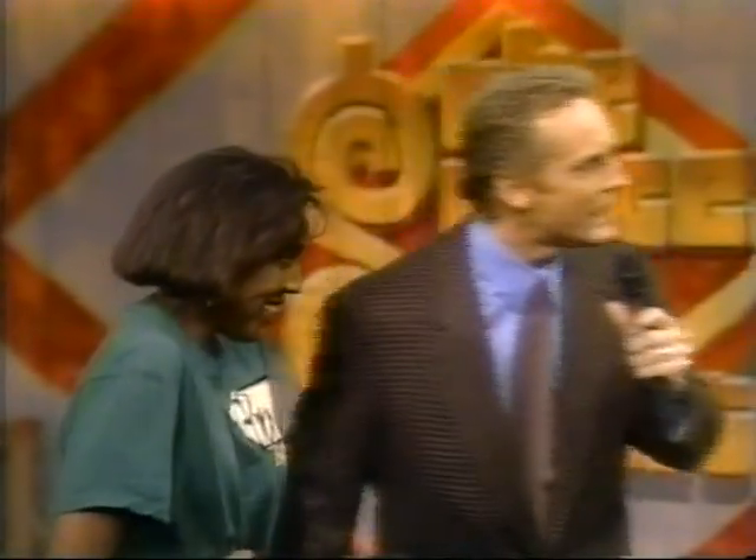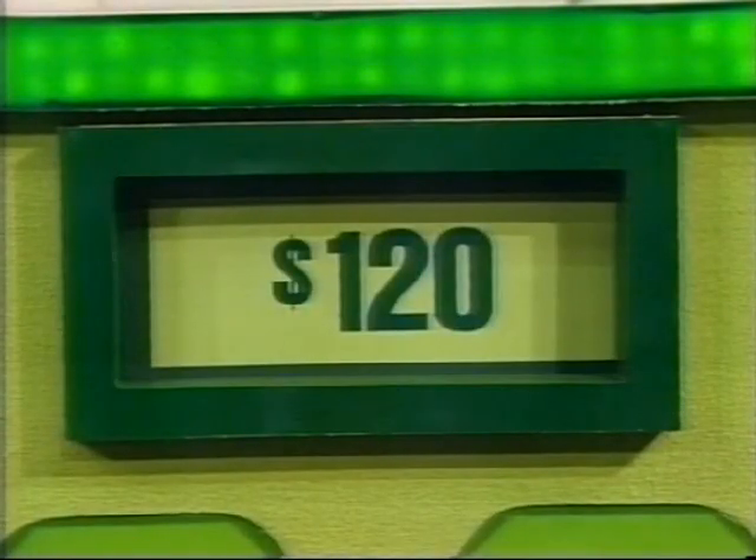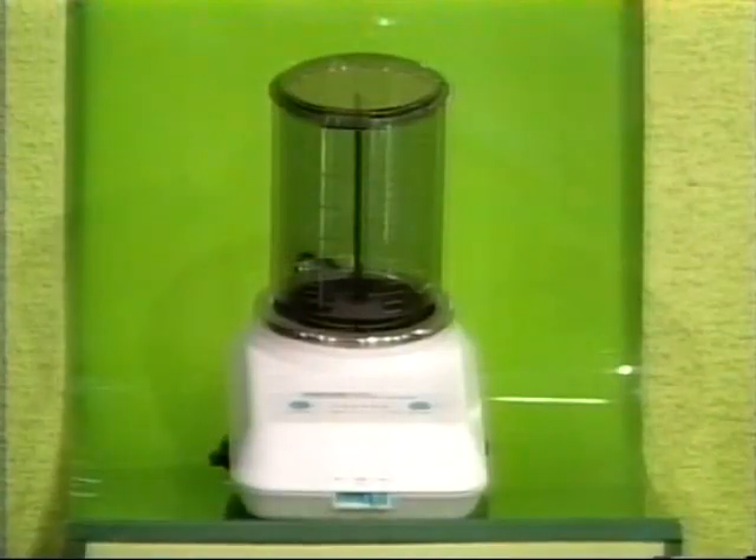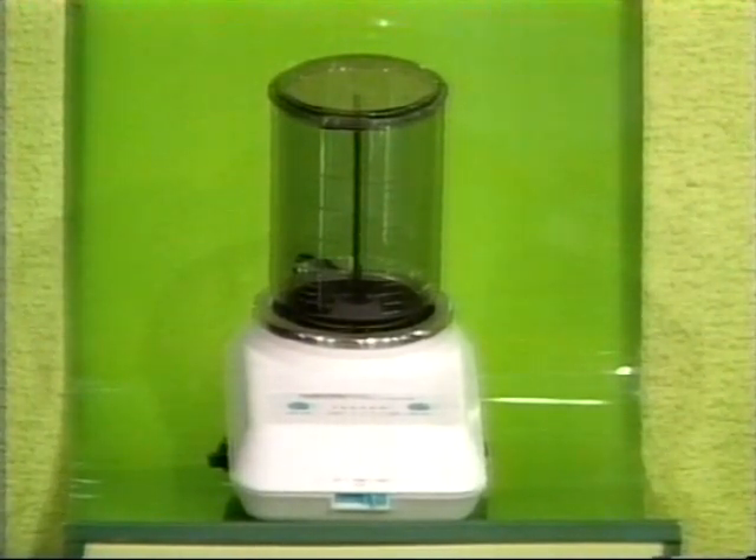I'm going to show you the target price of $120. Do you know how to play Grand Game? You're going to learn right now. You see before you six products, four of which cost under the target price of $120. Tell me which four they are, because the minute you pick one that's over $120, the game is over. Burton, tell us about all six products. The Ultrasonic Wave Jewelry Cleaner washes and brightens jewelry, eyeglasses, keys, and coins.